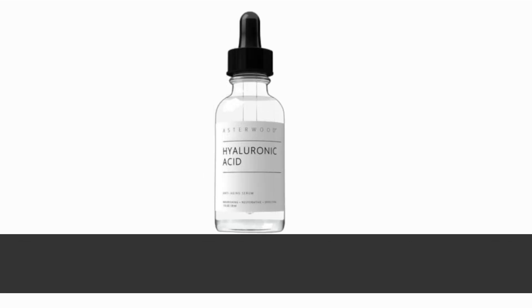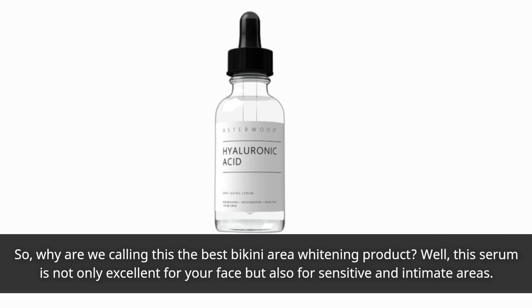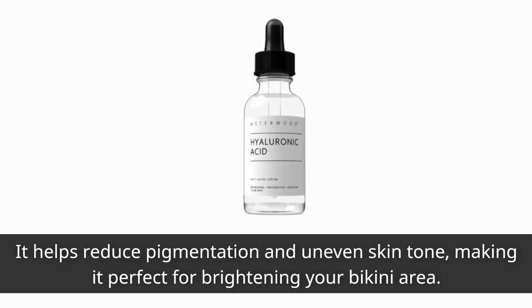So, why are we calling this the best bikini area whitening product? Well, this serum is not only excellent for your face but also for sensitive and intimate areas. It helps reduce pigmentation and uneven skin tone, making it perfect for brightening your bikini area.